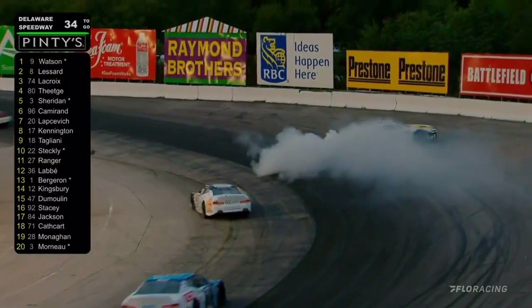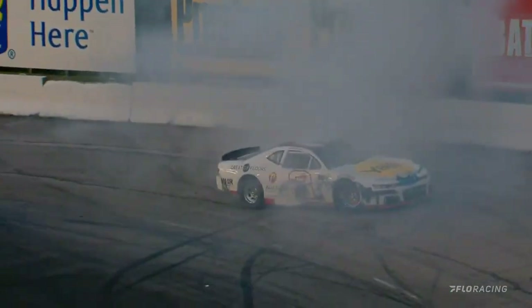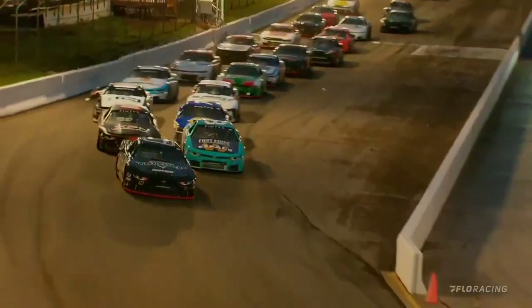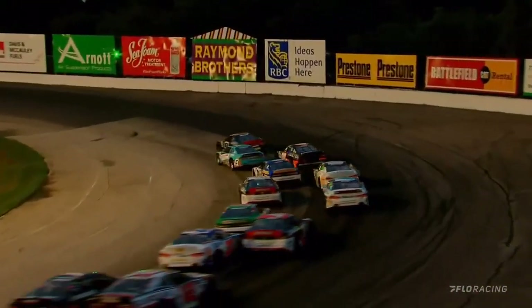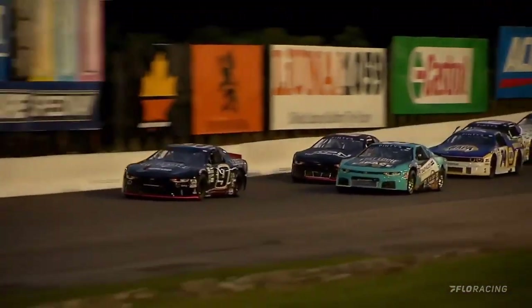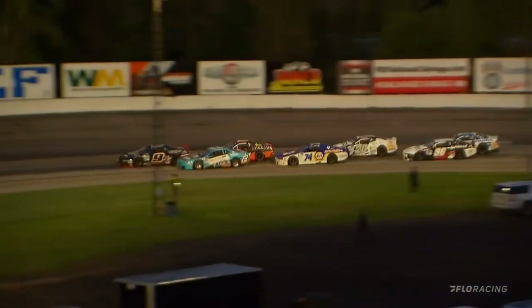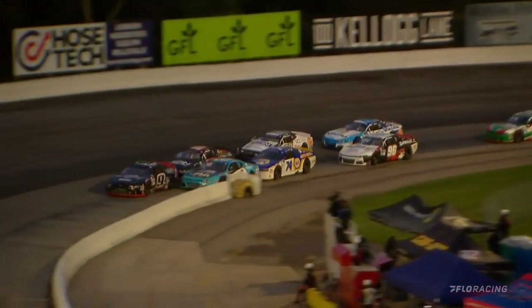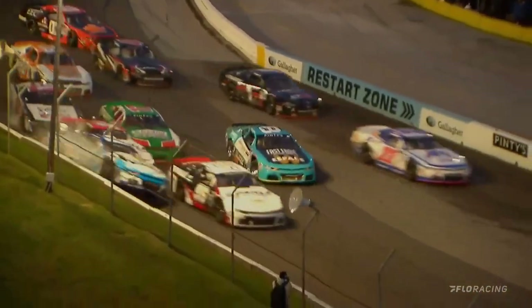Cameron just kind of squared them up, lightened up the back end. Lazard is not thrilled with what went on there with that restart. Watch how close he can get to the nine of Watson — sends it down into turn number three to the inside. Contact between Lazard and Watson — and Rafael Lazard goes around.